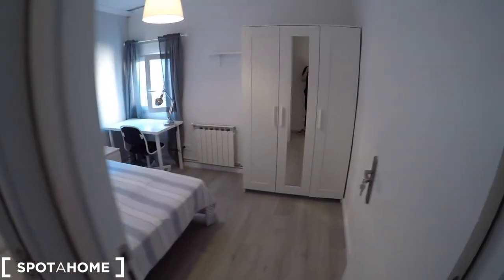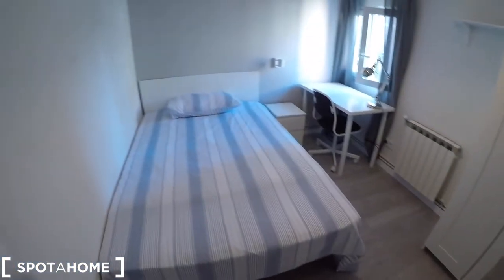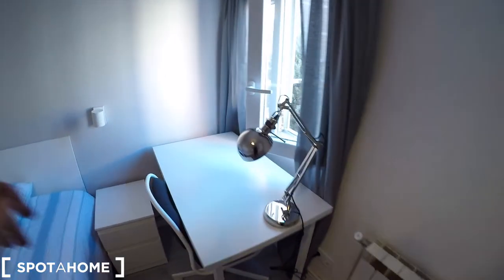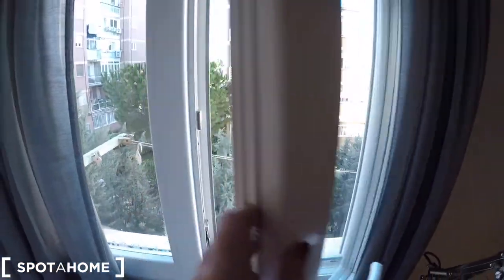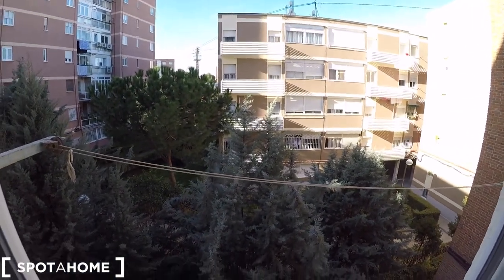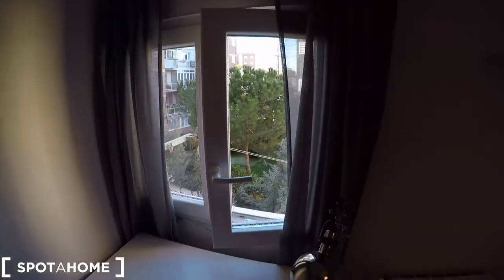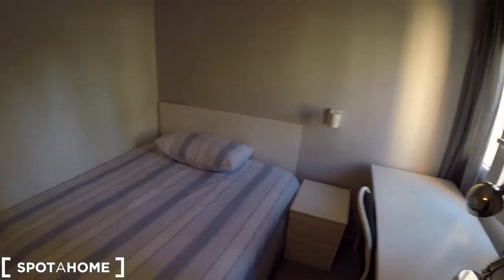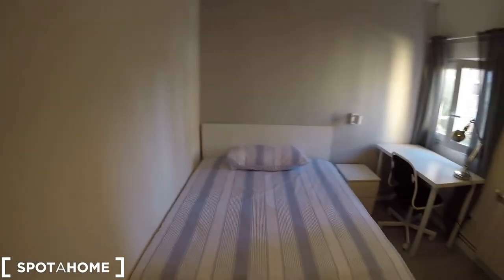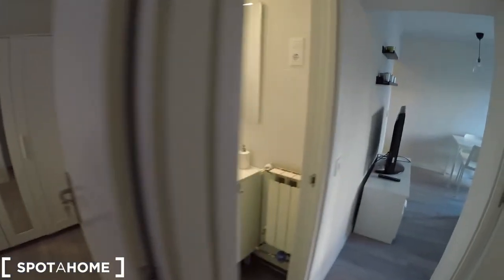Now we are in bedroom number three — remember that you're going to have your private key. This bedroom comes with a double bed, a standalone closet with a mirror, a heating unit, shelving, a desk, chair, and little lamp. The window looks out to the interior patio — this is the same view as from the kitchen. You also have drying lines here for your clothes and natural light coming through the window. We also have a chest of drawers, so it's a very nice and very big bedroom.